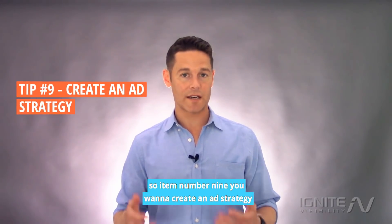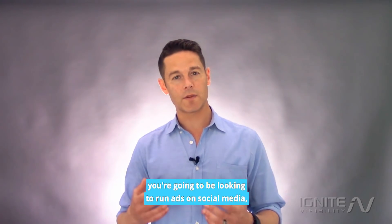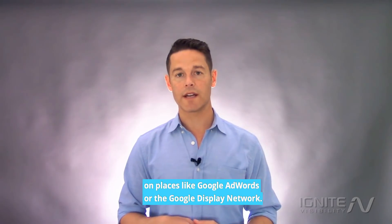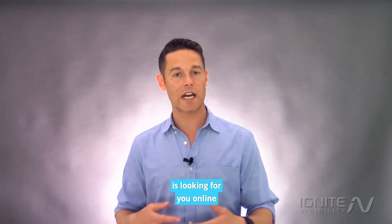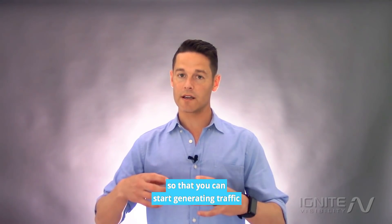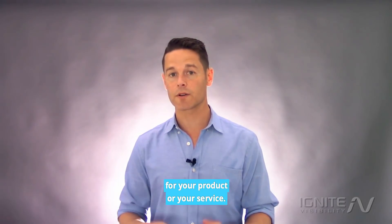So now you're up and running a little bit. Item number nine: create an ad strategy. You're going to be looking to run ads on social media, and also on places like Google AdWords or the Google Display Network. Create an ad strategy for where your specific demographic is looking for you online, so you can start generating traffic to your website from people who could potentially convert for your product or service.